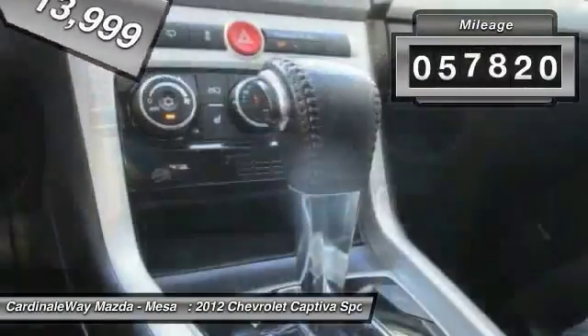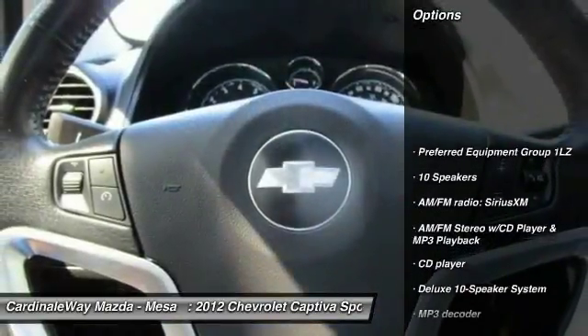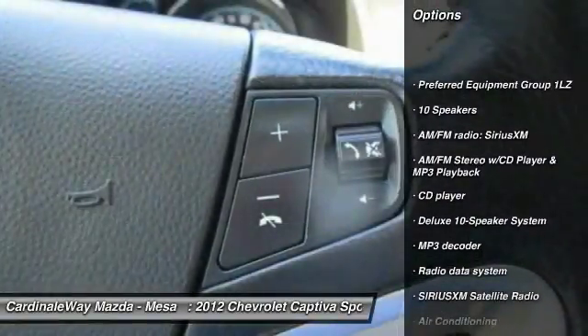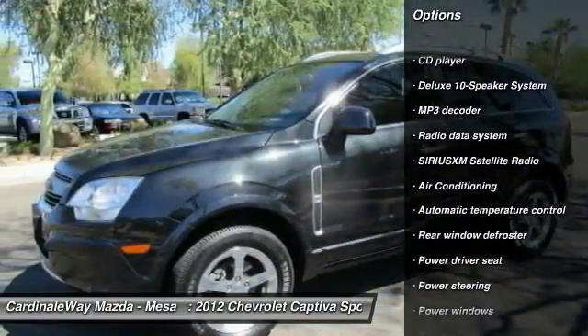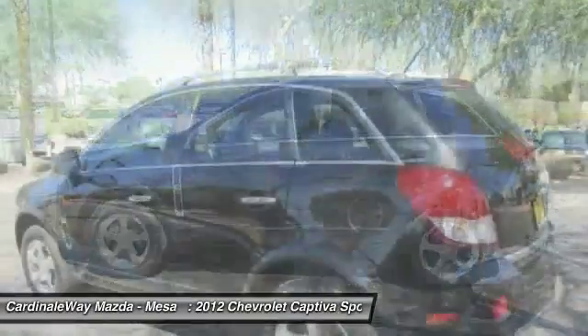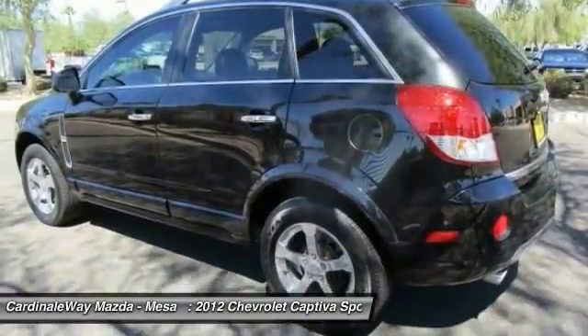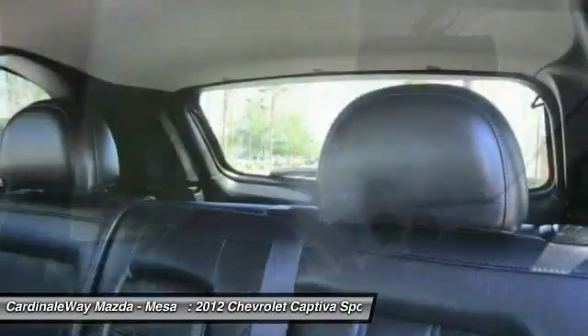This vehicle has less than 60,000 miles. Here are some of this vehicle's great options: traction control, dual airbags, air conditioning, power steering, alloy wheels, four wheel disc brakes, premium sound, AM FM stereo with CD player and MP3 WMA capability, universal garage door opener, and center armrest.